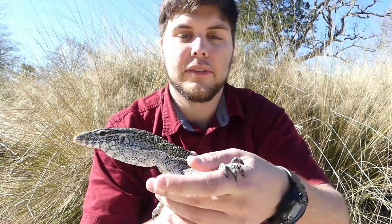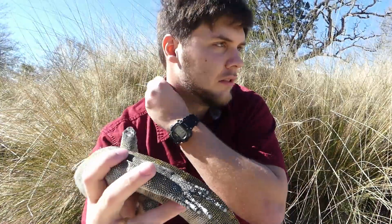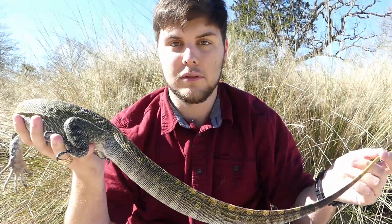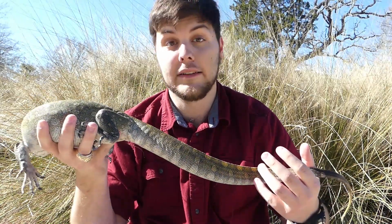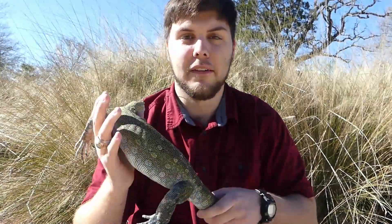Another reason these guys are so successful in the wild is they have very sharp claws for digging, defensive strategies, and catching prey. They also have a very long, powerful tail that they use for swimming, and they can actually whip you with it — it leaves a bruise. That's one of their defensive strategies. The first thing they'll do is puff up and try to look big and intimidating.